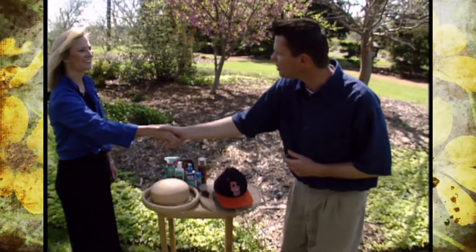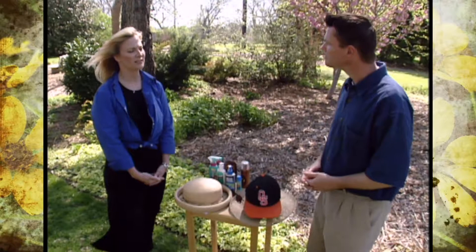Gardening is for the most part an outdoor activity, and when we're outside we need to be thinking about what the sun is doing to our skin. Joining us today is Kenda Baker. Hi Kenda. Hi Steve. Kenda is a physician's assistant at the OSU Wellness Center. Kenda, why do we need to be worried about what the sun is doing to our skin?